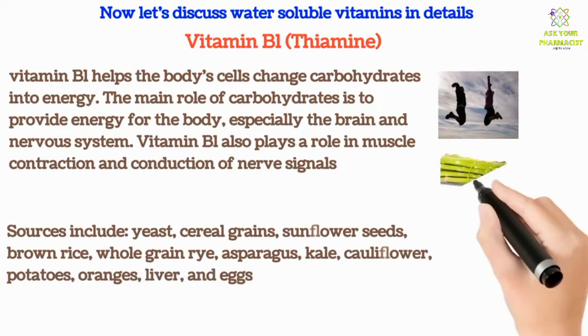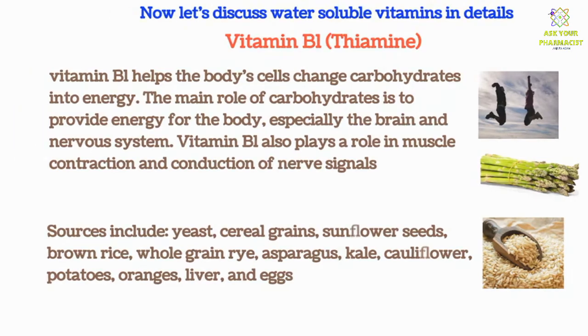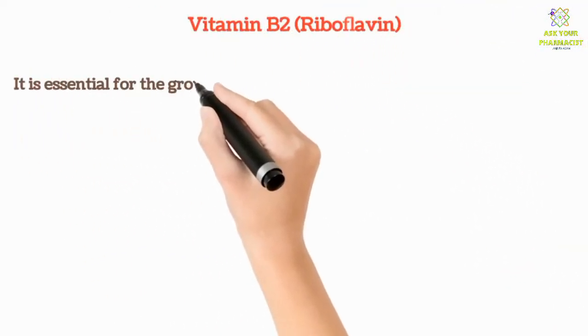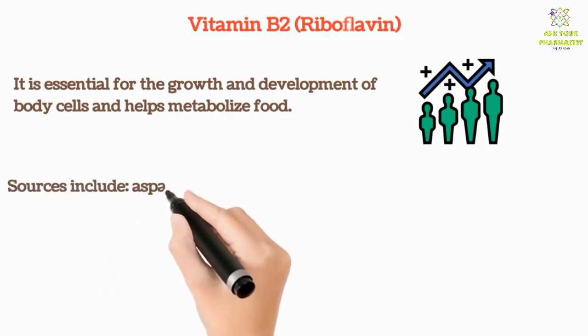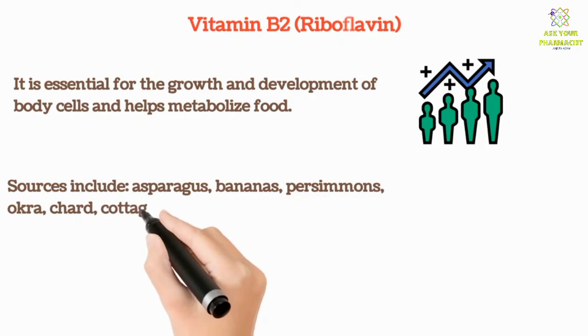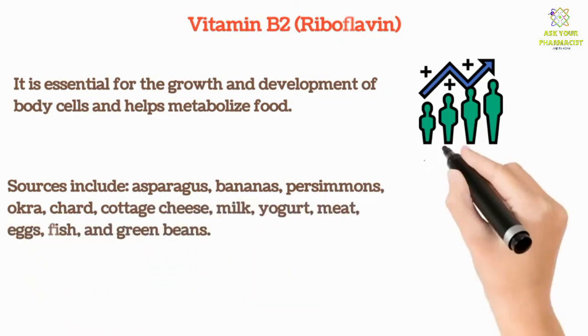Vitamin B2 is essential for the growth and development of body cells and helps metabolize food. Sources include asparagus, bananas, persimmons, okra, chard, cottage cheese, milk, yogurt, meat, eggs, fish, and green beans.